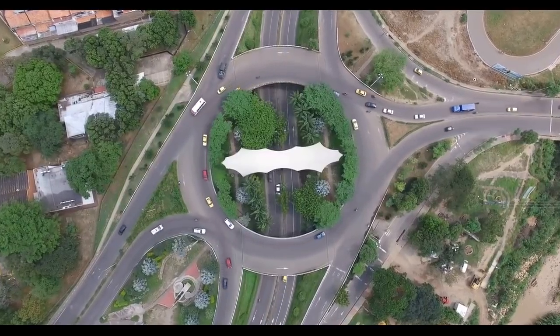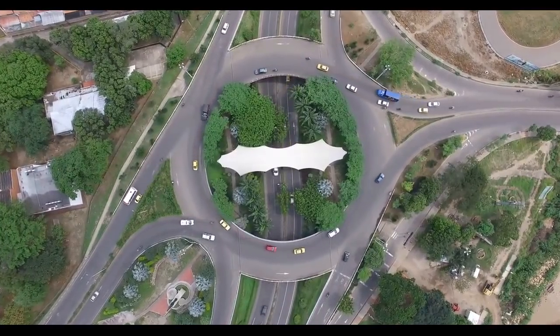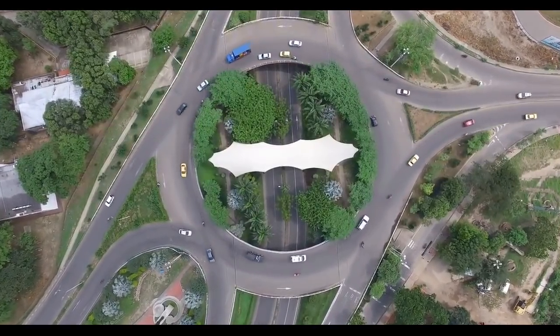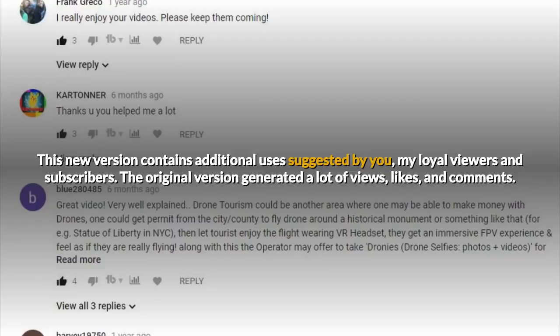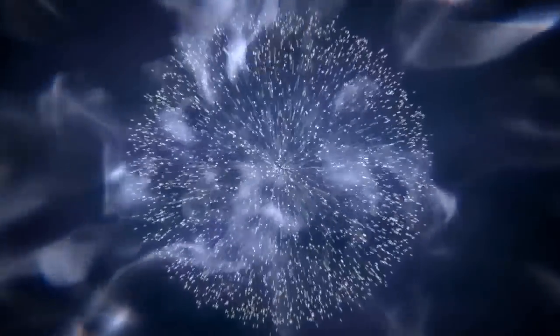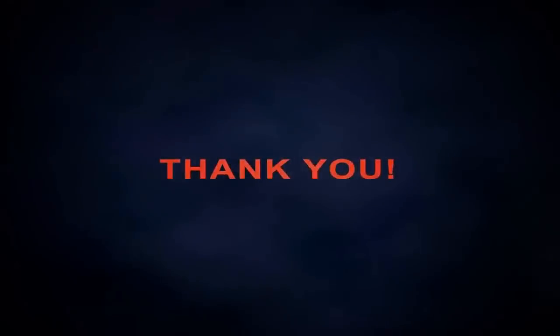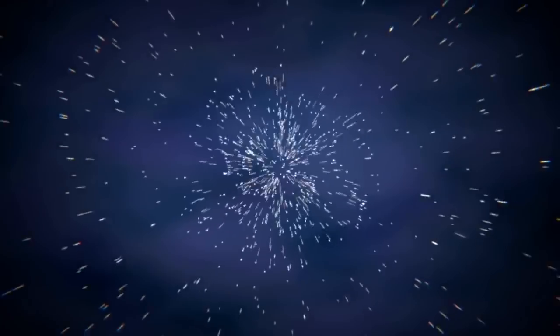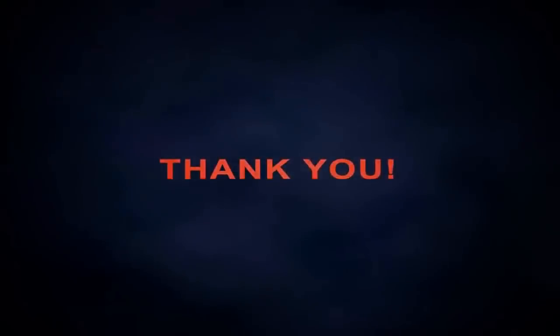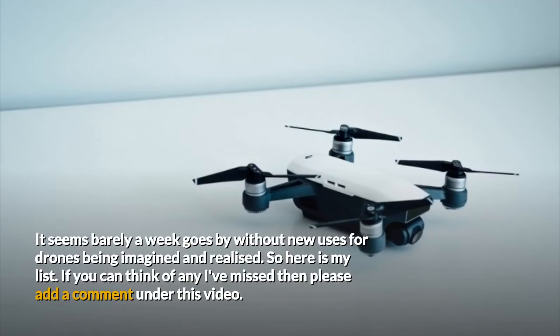Hello, my name is Ben Lovegrove and in this video I'm going to answer the question: what are drones used for? This is a new version of the video that I created in January 2017. This new version contains additional uses suggested by you, my loyal viewers and subscribers. The original version generated a lot of views, likes and comments. It seems barely a week goes by without new uses for drones being imagined and realised, so here is my list.